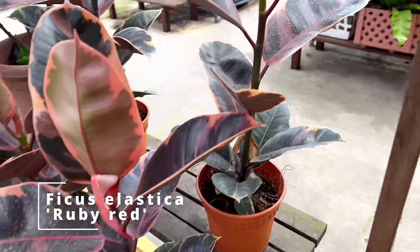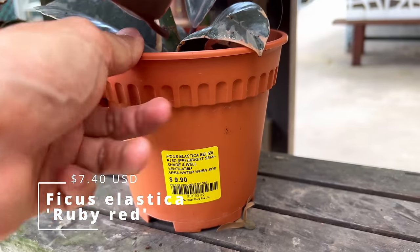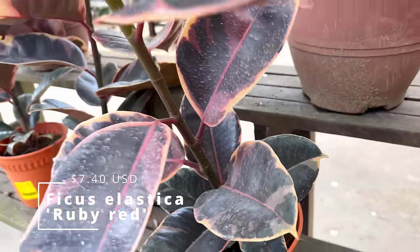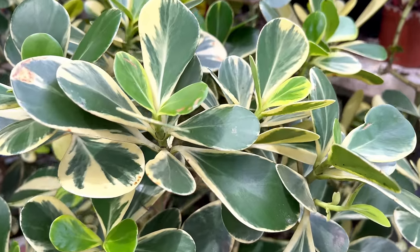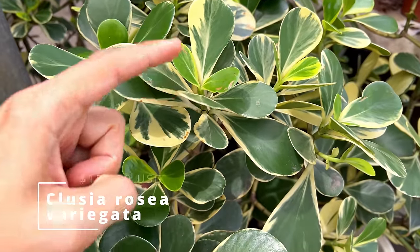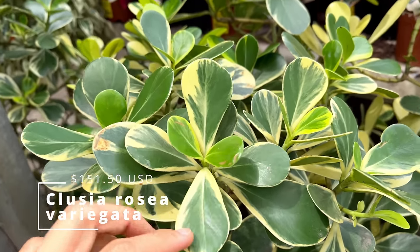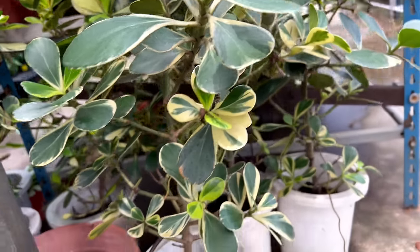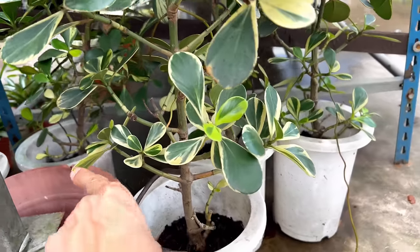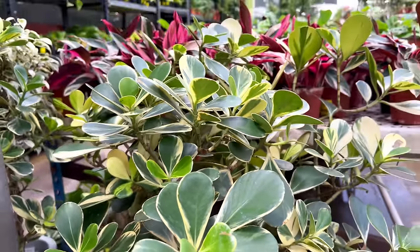Ruby red. Stunning. And these guys are only $9.90 Singapore dollars. This is a Clusia rosea. Yesterday I discovered one with a variegation on the inside — that little cutting was $150 Singapore dollars. But this one here is $203 for a plant that is already branching out like crazy. Look at all these branches coming out. These guys do quite well indoors and they're really, really stunning.